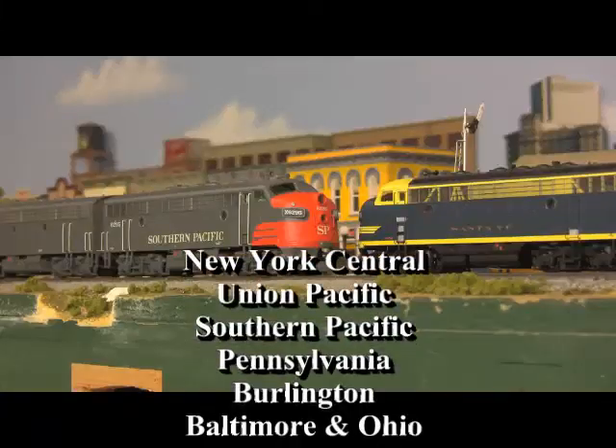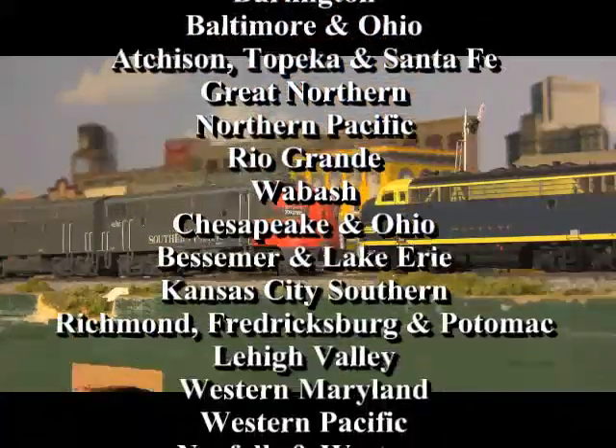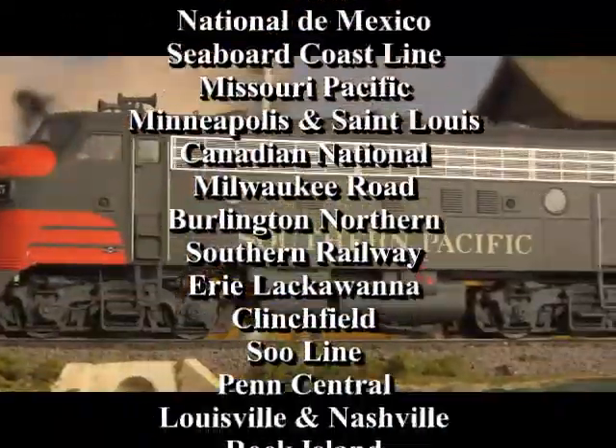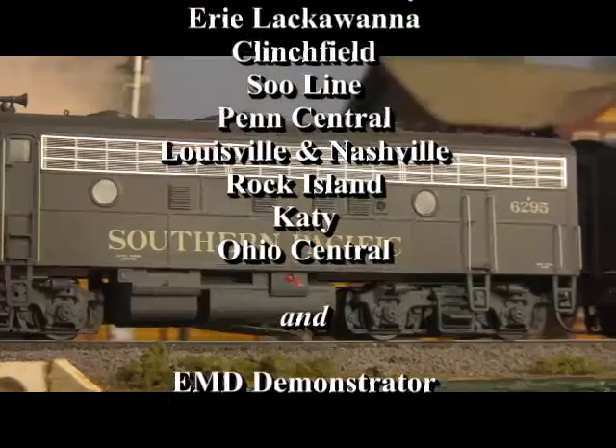Available in 37 different road names, with many in multiple liveries and EMD demonstrator colors. Perfect for whatever your modeling preferences might be.